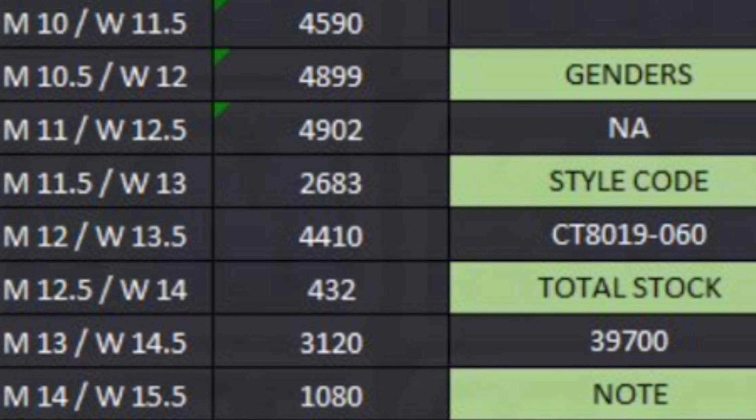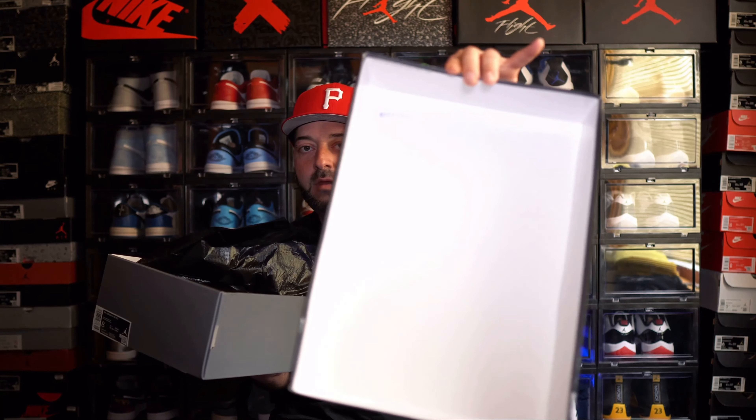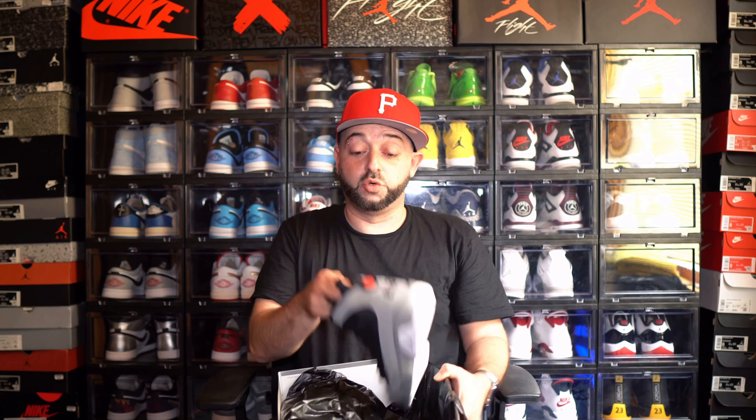I'm going to give you my thoughts and opinions on the Air Jordan 9 Particle Gray. Starting out with the box, you basically get an OG box, the same way you would with most Jordan 11s and stuff like that — nothing real special or unique. Inside you will get a lot number inside of the lid, and you're going to get this trash-bag-style tissue paper, like you'd see with most Jordan 11s. And here's our first look at the Air Jordan 9 Particle Gray.